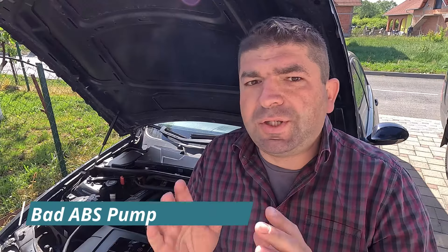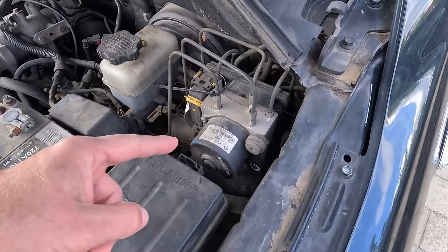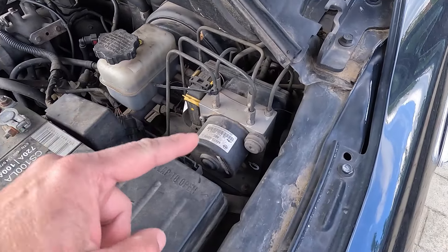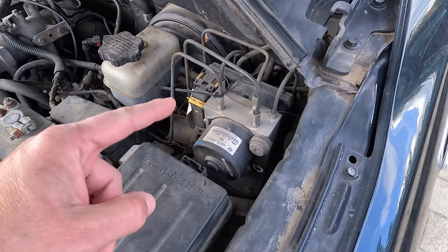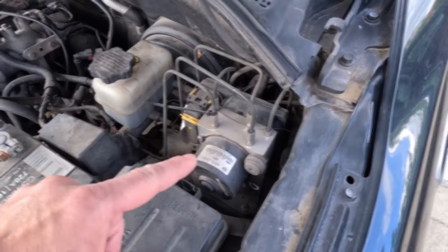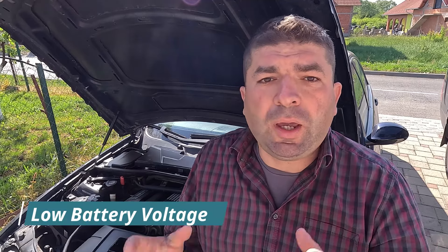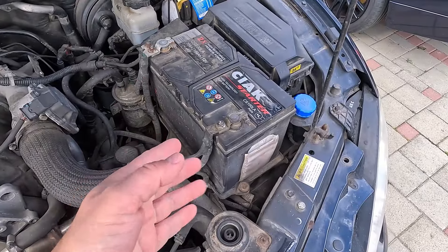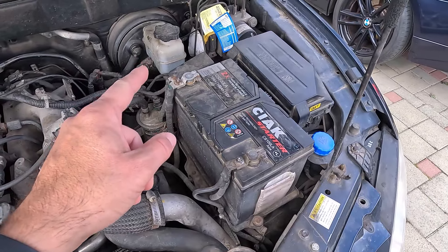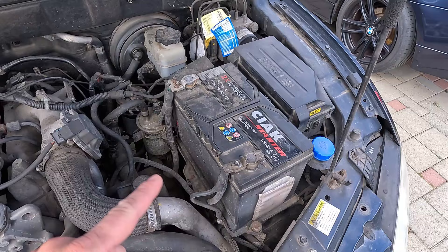The ABS pump is used to adjust and apply hydraulic pressure to the brakes. If it fails, the traction control won't be able to perform its job, which consists of braking individual wheels when needed. The same might happen if there's an issue with the ABS control module. Lastly, if the battery is worn and weak, it won't hold enough charge to power the essential systems. One of the first things to take the hit is the traction control, as it needs a stable voltage supply, and even the slightest deviations may trigger the TC light on the dashboard.